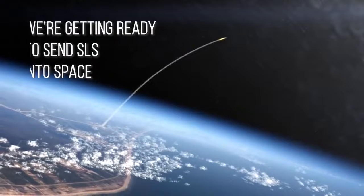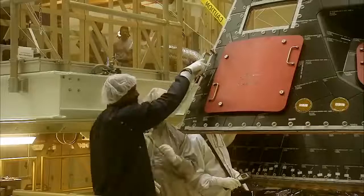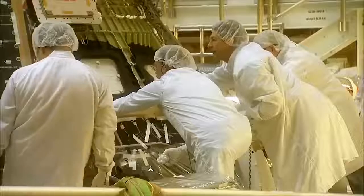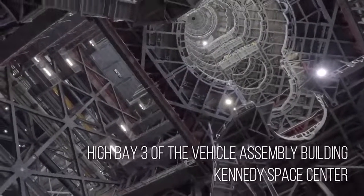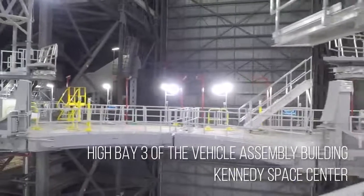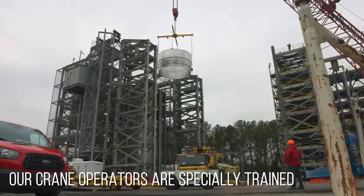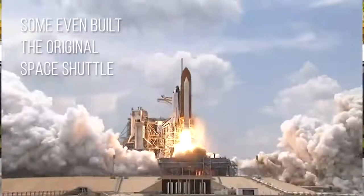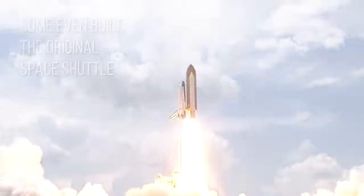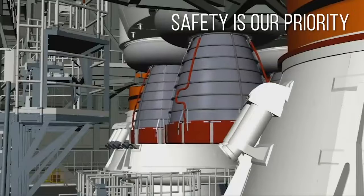We're getting ready for the countdown to send SLS into space. We have only one shot to get everything stacked up right. Here we are in High Bay 3 of the Vehicle Assembly Building — this is where the magic happens. Our crane operators are specially trained to handle loads as enormously important as SLS. Some even helped assemble the original Space Shuttle. We need to make sure our people and our equipment are safe during this huge lift.